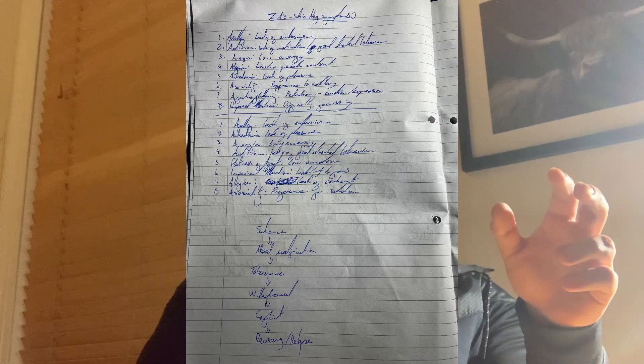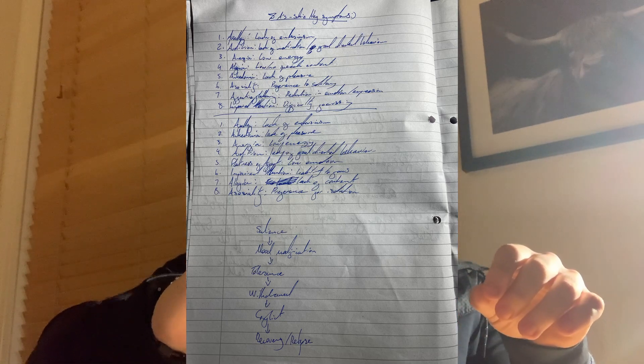If you need to learn a list of arbitrary information — for example, learning dates for a history exam — you should use the cover-write-check method. You write out the information while reading it, then cover it, write it from memory, and check what you got wrong, then repeat. If you're struggling to remember something, think of a funny or rude mnemonic, or rephrase it in a more memorable way. For example, there's a drug called efavirenz used to stop HIV viruses from replicating — I remember it because it sounds like 'F a virus.'